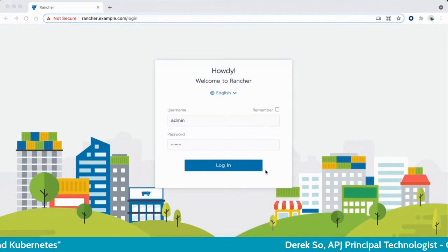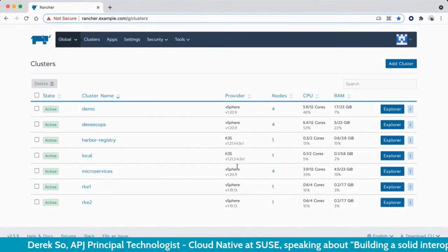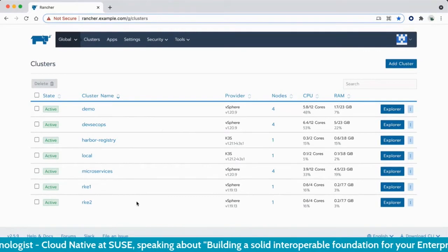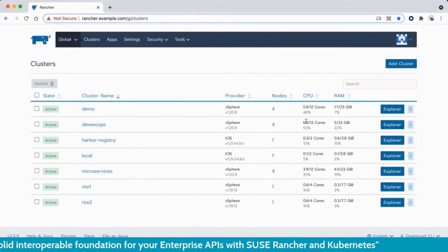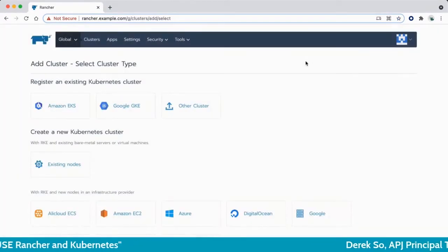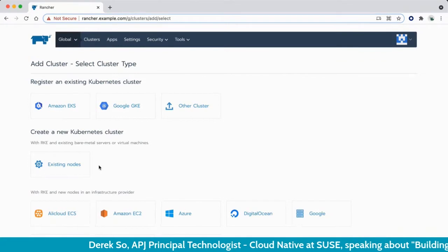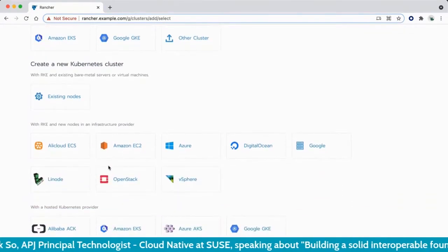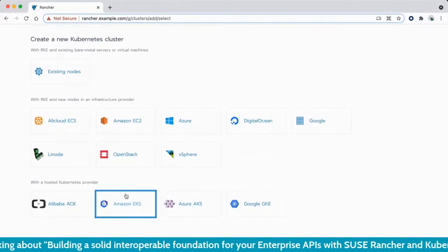Let's take a look at how Rancher works with a demonstration. This is the login interface — I'm now logging in as an administrator. You can see the cluster management interface. I have many different clusters running in different locations, with a central visibility dashboard showing their size and resource usage. When I want to add a new cluster, I have options: import an existing cluster, stand up a Linux instance to build my own, or configure automation to build it on cloud or on-prem using different APIs.